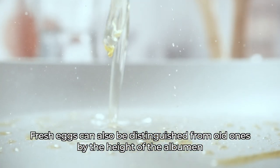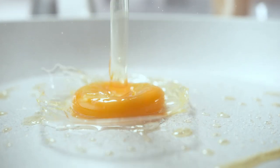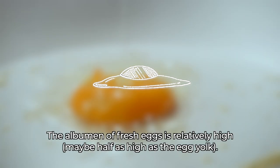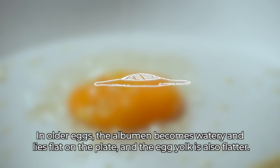Fresh eggs can also be distinguished from old ones by the height of the albumen — the white or clear part of the egg — when an uncooked egg is opened and put on a dish. The albumen of fresh eggs is relatively high, maybe half as high as the egg yolk. In older eggs, the albumen becomes watery and lies flat on the plate, and the egg yolk is also flatter.